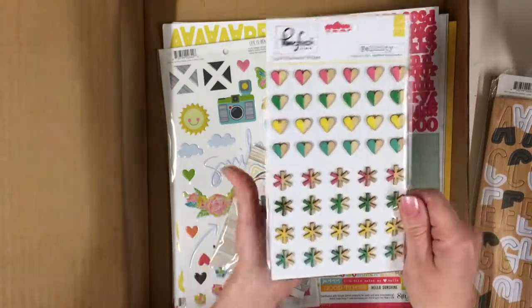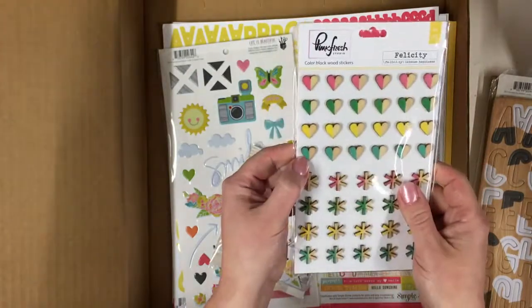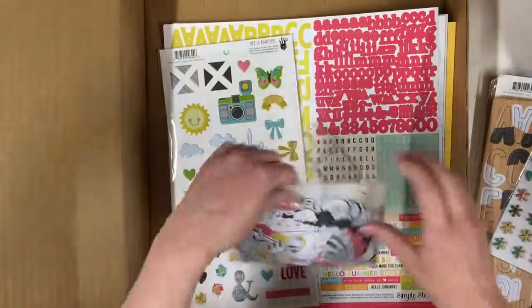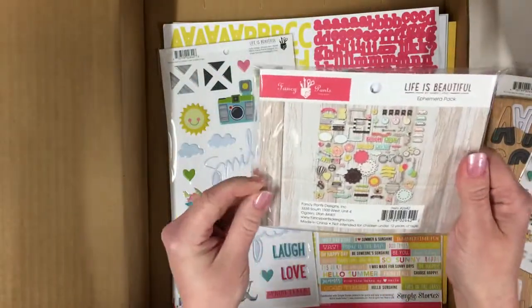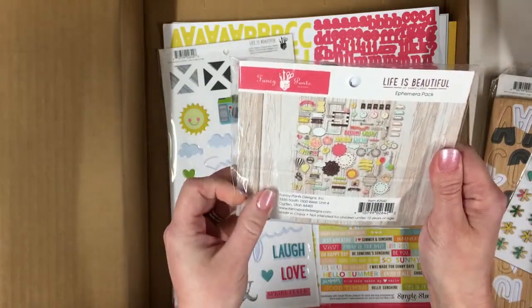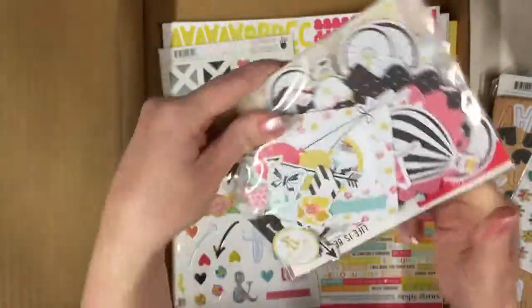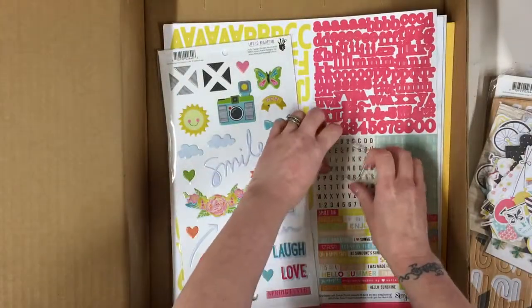Cute little wooden stickers — that's cool, very nice, love the colors. I love these packs, these packs make me so happy — Fancy Pants 'Life is Beautiful' ephemera pack. That looks really cool, lots and lots. I like that a lot, very fun. We have got a stamp as well.